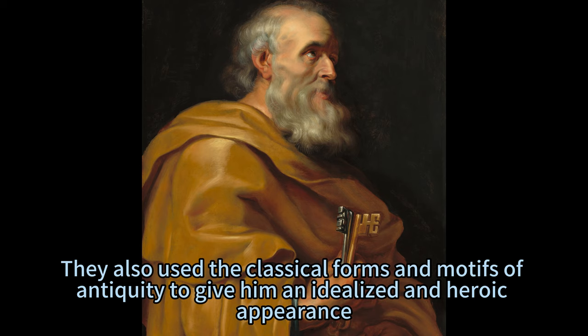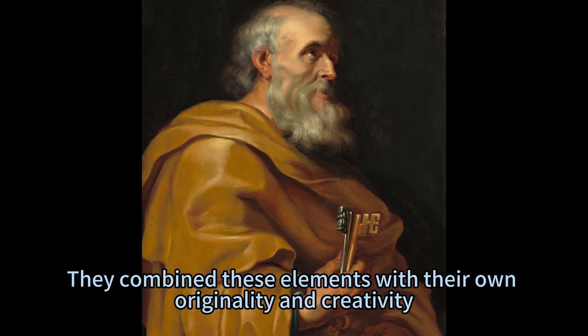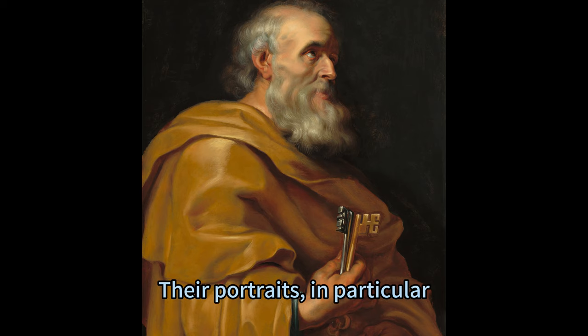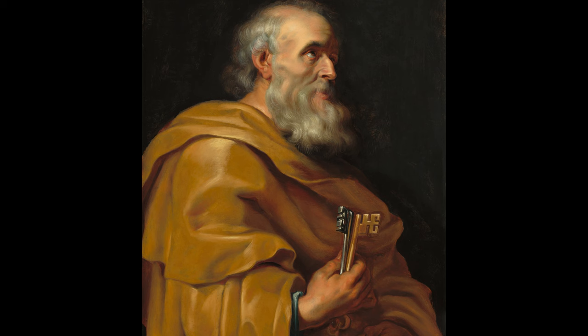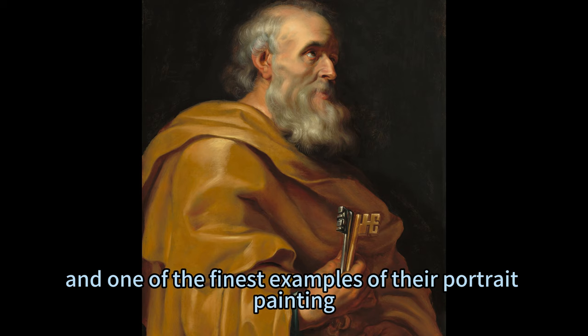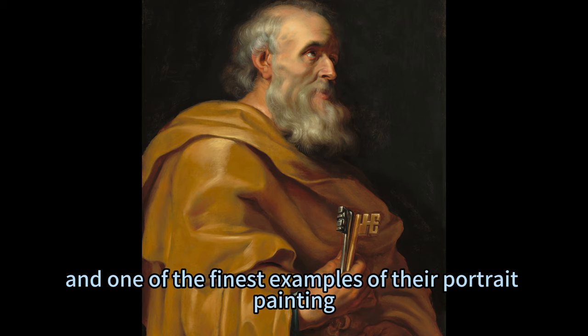They also used the classical forms and motifs of antiquity to give him an idealized and heroic appearance. They combined these elements with their own originality and creativity, and created a distinctive style that made them one of the most influential and prolific groups of artists of their time. Their portraits, in particular, are renowned for their realism, vitality, and richness. The Portrait of St. Peter is one of the many masterpieces that Studio of Sir Peter Paul Rubens created during their career, and a testament to their artistic skill and to the majesty of St. Peter and his era.